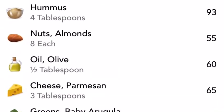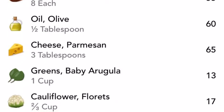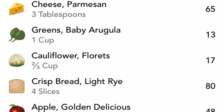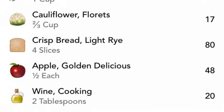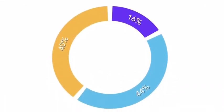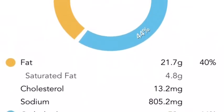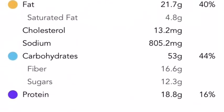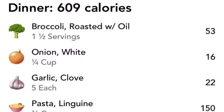Sometimes I'll do some deli meat like chicken or tuna, but I'm using hummus as an example. Almonds — for some reason I really love almonds, it must be the magnesium. A little drizzle of olive oil, some parmesan cheese on top. I love my vegetables at lunch and dinner, so I have a cup of arugula, almost a cup of cauliflower, and some crackers on the side. My lunch ends up being about 40% carbs, 16% protein, and 44% fat — naturally my body is wanting a little more fat at lunchtime.